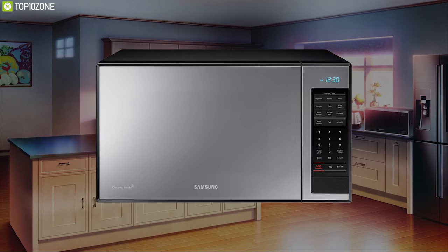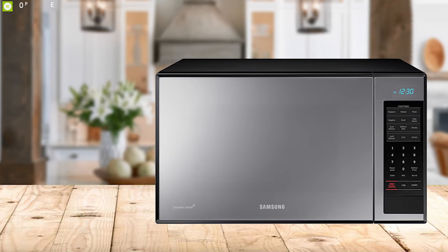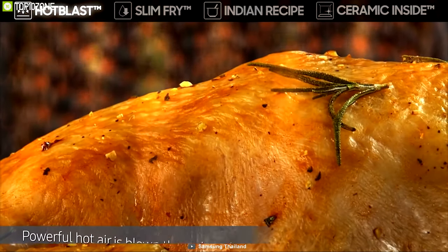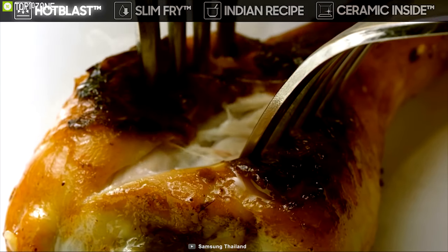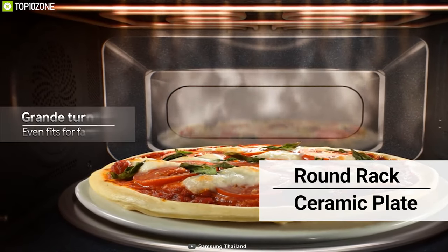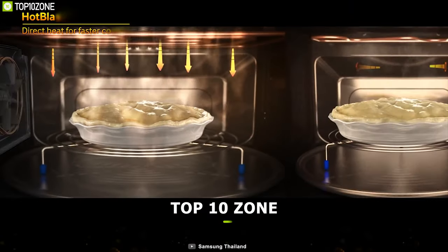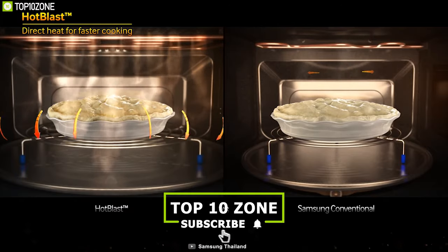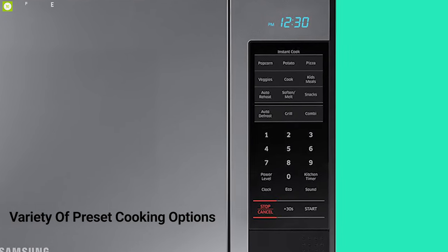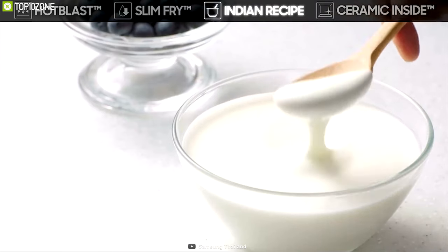Meet the Samsung countertop microwave oven, which features a shiny mirror design and asymmetric shape for a premium look differentiated from other countertop models. Enjoy crispy food in minutes as the grill function evenly distributes heat, reducing cold spots and allowing you to brown and crisp food on the outside while maintaining a juicier inside. It features a round rack and ceramic plate, great for foods like pizza, and the ceramic plate allows for easier cleaning. Its innovative triple distribution system technology provides more evenly cooked food with three microwave distribution points, along with a variety of preset cooking options for optimal results.